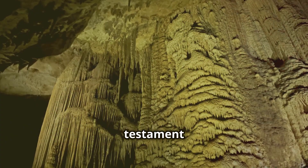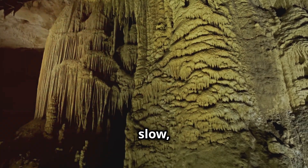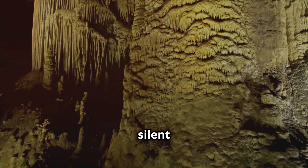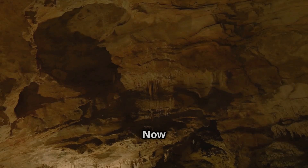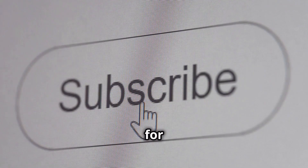These natural wonders are a testament to the power of patience and the beauty that can emerge from the slow, persistent work of nature. The caves become a silent chronicle of time itself, etched in stone. Now you know that's how stalactites and stalagmites form. Don't forget to subscribe for more quick explanations from AI Explains It All.